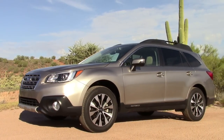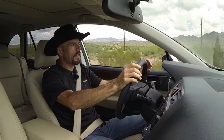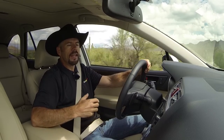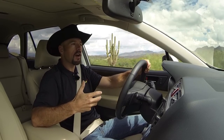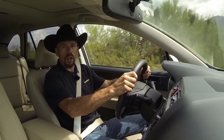Suspension up front is McPherson struts with a double wishbone design at the rear. Extensive quiet tuning has been done for the Outback, including a new acoustic windshield and liquid-filled motor mounts. Most people will find the ride on the highway very quiet. Even though the pavement isn't perfectly smooth, I'm getting a pretty stable ride without a lot of jouncing around. It's a very solid chassis — it has sort of a high-quality, tool-like feel from behind the wheel. Not necessarily sporting, but solid and quality.